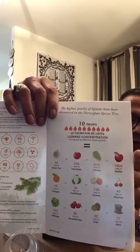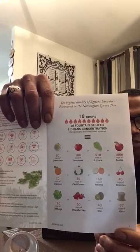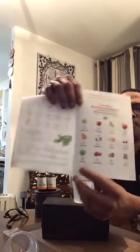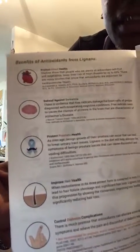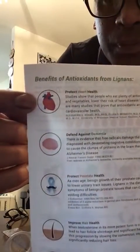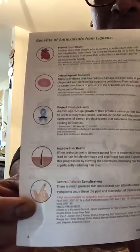10 drops of Fountain of Life is equivalent to 1800 apples, 50 cups of green tea, 100 tomatoes, and imagine 77 cups of oats in your system. It also helps with dementia, diabetic complications, high cholesterol, and heart problems. You can even grow your hair with it — mix it in your shampoo to strengthen your hair follicles. It's good for your heart, good for your brain, and good for diabetic complications.